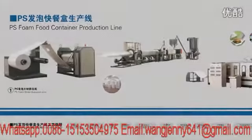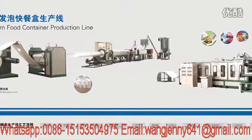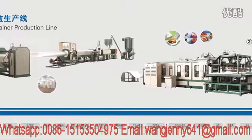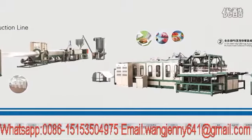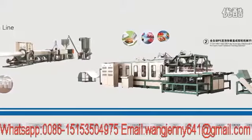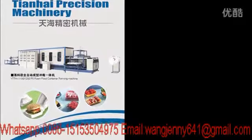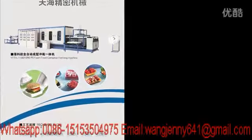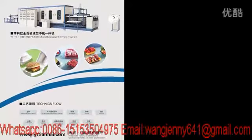The PS foam food container production line contains three machines: PS foam sheet extruder, fully automatic foaming machine, and recycling machine with crusher. The whole process of this production line makes the PS granule go to the extruder to make PS foam sheet. The resulting foam sheet goes to the foaming machine to make containers. The scrap goes to the recycling machine to make PS granule, and the granule goes to the extruder again.